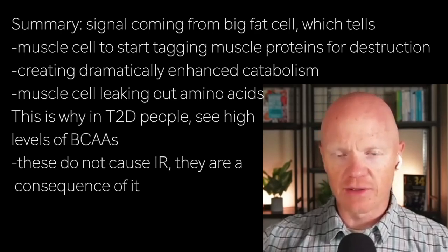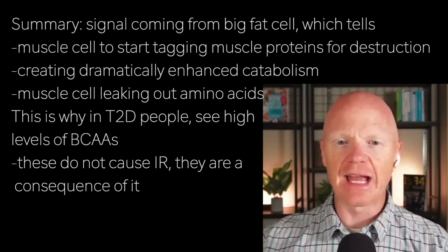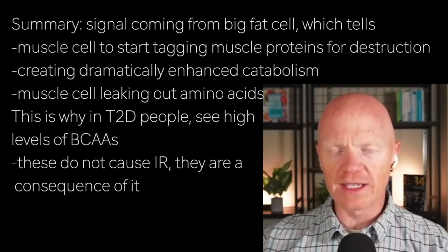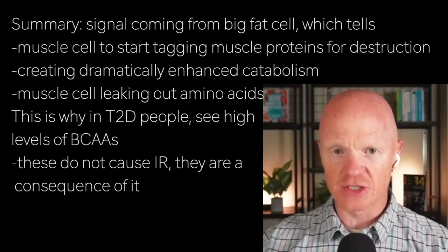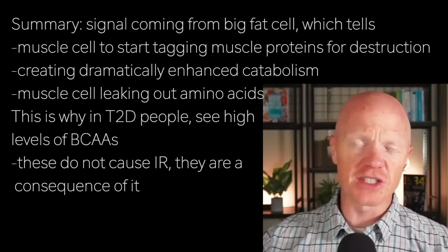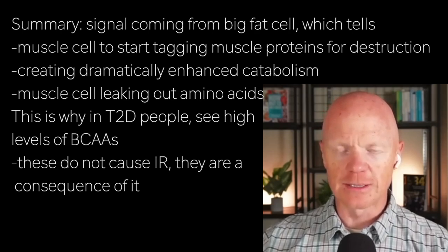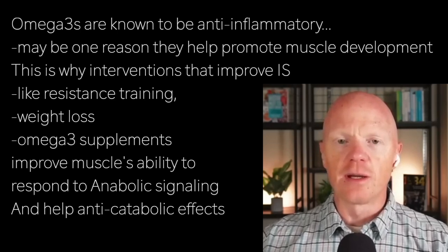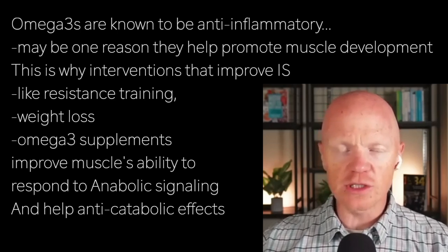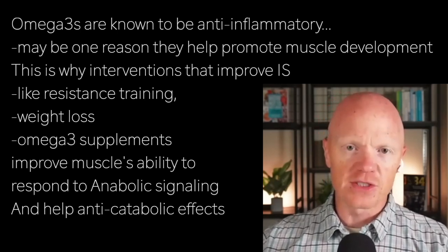As those proteins get destroyed, you have dramatically enhanced catabolism where the muscle cell is just leaking out its amino acids. This is why in insulin-resistant individuals, especially people with type 2 diabetes, you will uniformly see elevated levels of branched-chain amino acids. It's not that the branched-chain amino acids are causing the muscle insulin resistance — they are a consequence of it. This introduces an interesting aspect to omega-3 supplementation: omega-3s are known to be anti-inflammatory, and some evidence supporting their use in promoting muscle growth may stem from these anti-inflammatory effects.